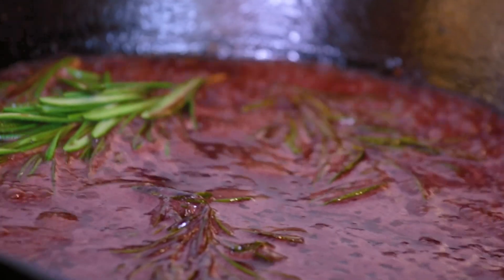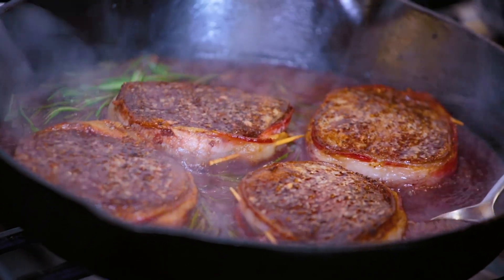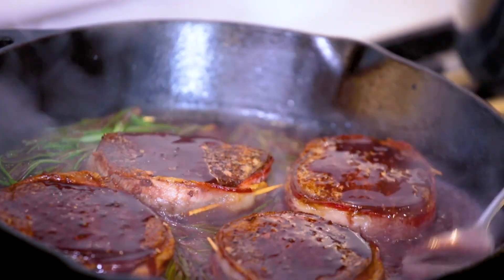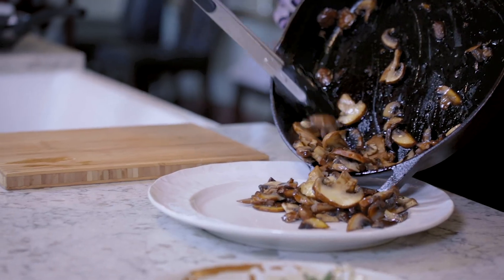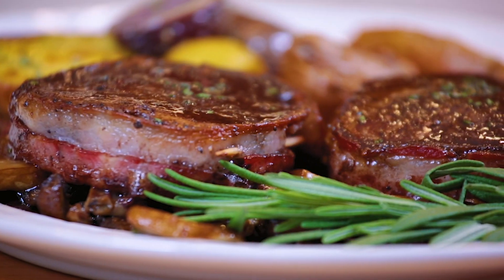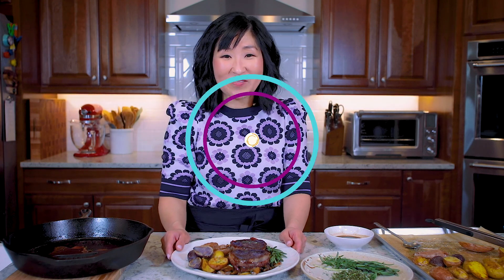Our sauce has reduced by half, and now we're going to add the steaks back in. Coat the steaks in this delicious sauce that we made. This looks incredible. The steaks are ready, and now we're going to plate. Guys, do you see this beautiful dish? I hope you check out this recipe. For this recipe, visit hipfoodiemom.com. And for hours and locations for Metcalf's, visit shopmetcalfs.com.